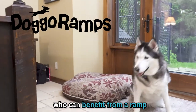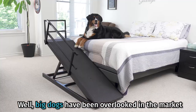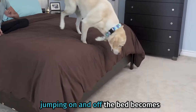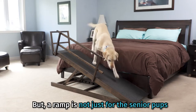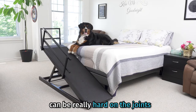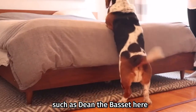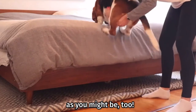Think little dogs are the only ones who can benefit from a ramp to get up onto the bed? Big dogs have been overlooked in the market for far too long, especially as their pups start to get a little older or maybe aren't quite as strong in the hips. Jumping on and off the bed becomes more and more of an effort. But a ramp is not just for the senior pups. For many heavier breeds, all that weight can be really hard on the joints. Then there are the big and short pups who maybe can't quite make the jump, such as Dean the Bassaheer who is thankful for a ramp to save his back, as you might be too.